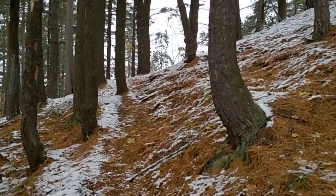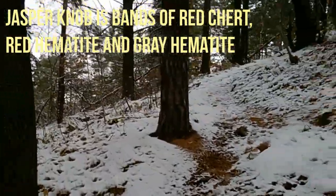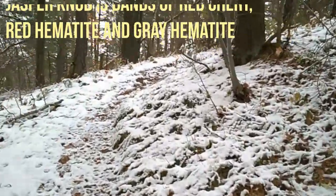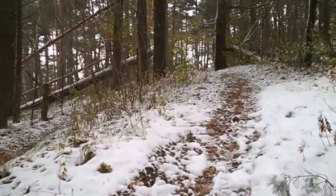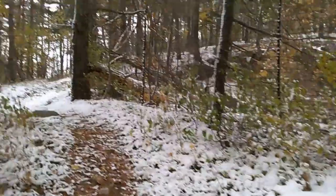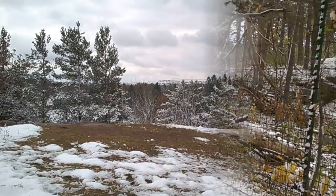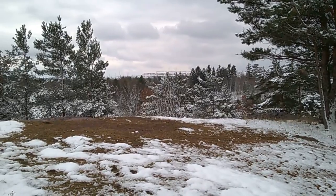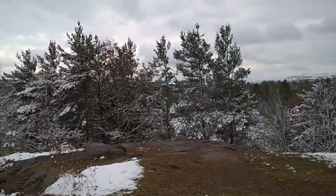We're going up this little bit of snow. Somebody's been down here today already. I'll turn it back on when we get there. It's a little walk. We made it up. We made it up here. We're going to go check it out a little bit.